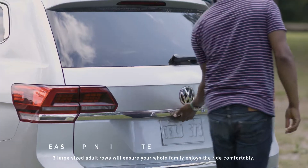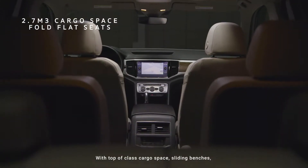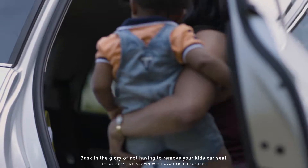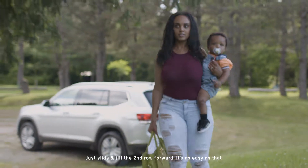Three large-sized adult rows will ensure your whole family enjoys the ride comfortably. With top-of-class cargo space, sliding benches, and seats that fall flat, you'll fit anything that you need. Bask in the glory of not having to remove your kid's car seat with our easy-access third row — just slide the second row forward. It's as easy as that.